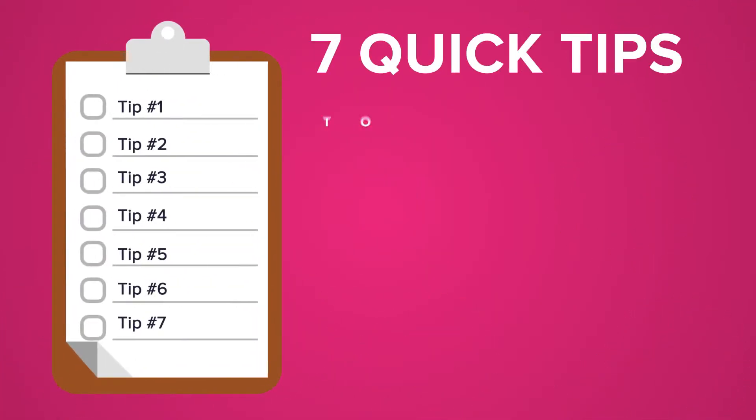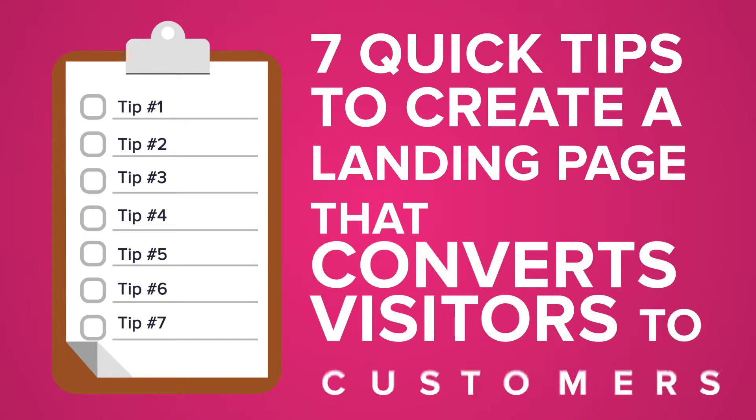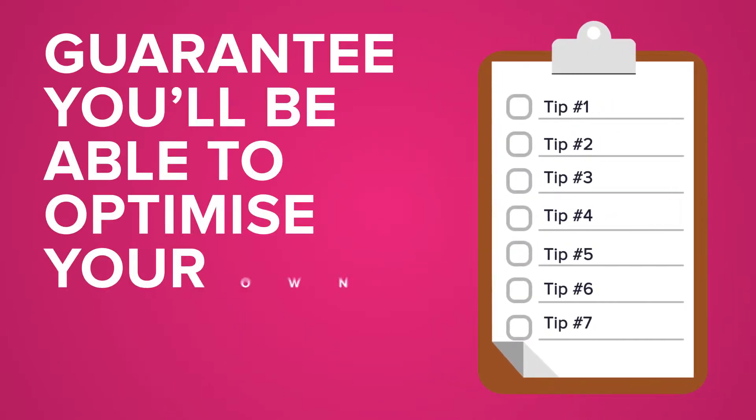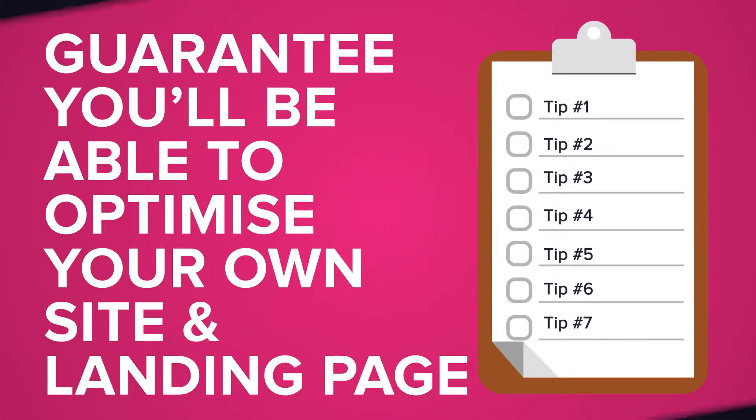Hello everyone, Lachlan here from Mattersolutions. Today I want to give you seven quick tips on creating a landing page that converts visitors to customers. Some of these tips might seem simple, but I promise that once you get to the end of this video, you'll understand how to use these seven tips to go and optimize your own site and landing pages.